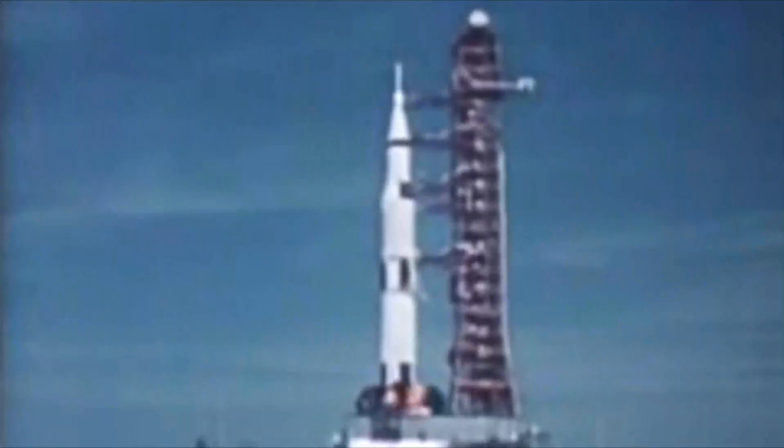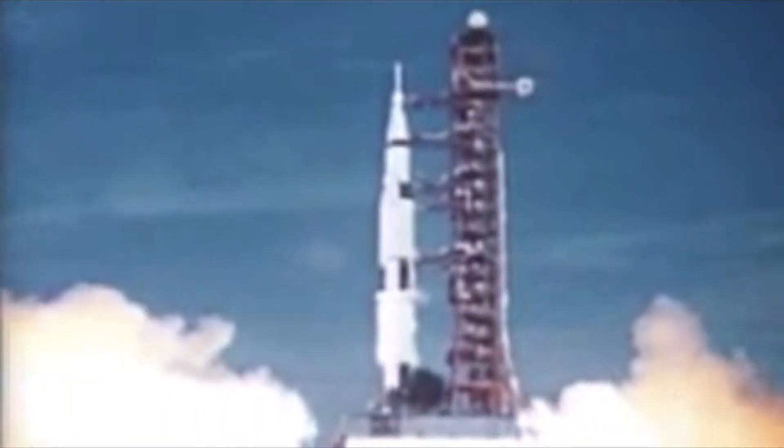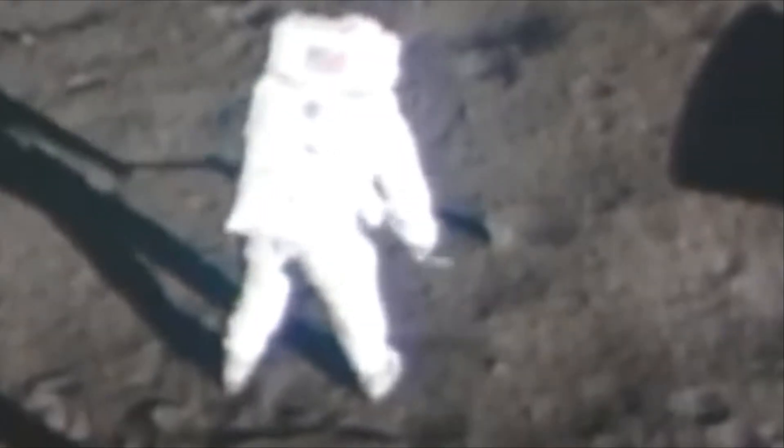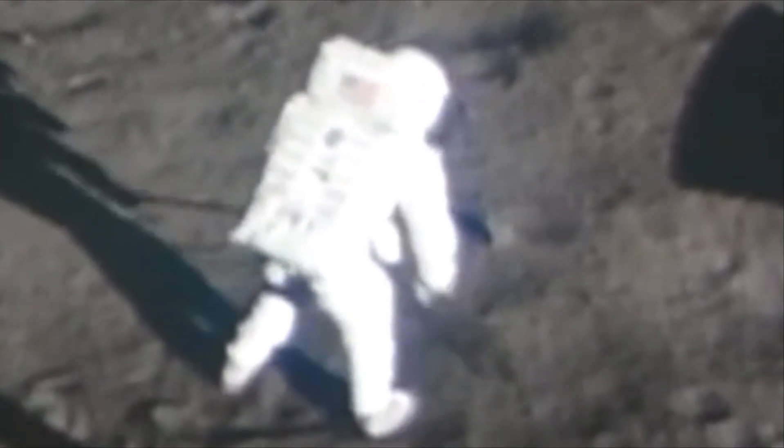On July 20, 1969, history was made. Just moments after stepping onto the Moon, astronaut Neil Armstrong collected the very first sample of lunar rock and soil, known today as Lunar Sample 10022. This small rock was part of a contingency sample to ensure that astronauts were able to bring back some lunar material even if something were to go wrong. It was scooped up along with the surrounding layer of soil, and it marked a groundbreaking moment as the first human-collected sample from an extraterrestrial world.